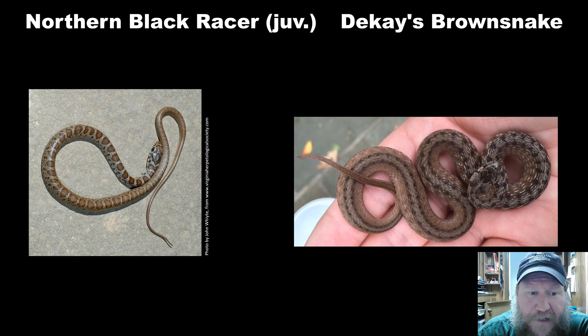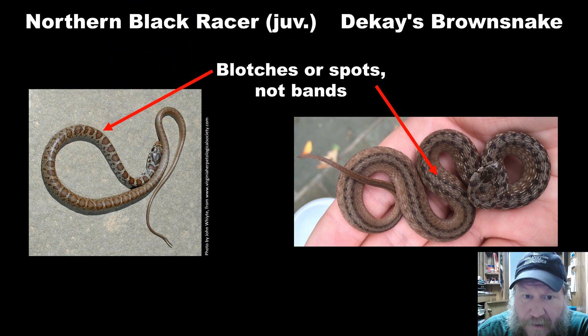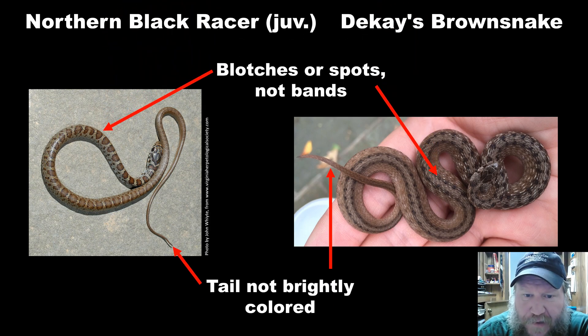This is a northern black racer — again a pattern of spots on the back but not all the way to the belly. And this is a brown snake; they don't get much longer than 12-13 inches as an adult, so they're very small. They'll musk or poop on you but they will not bite — that's the reason it's in my hand. Again, they have blotches or spots, not bands, and you can see both of their tails are not brightly colored. Not copperheads.